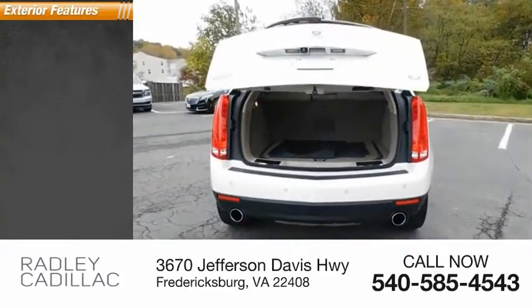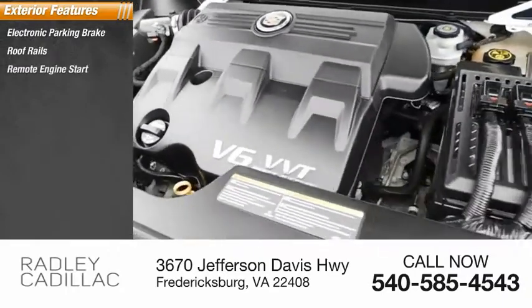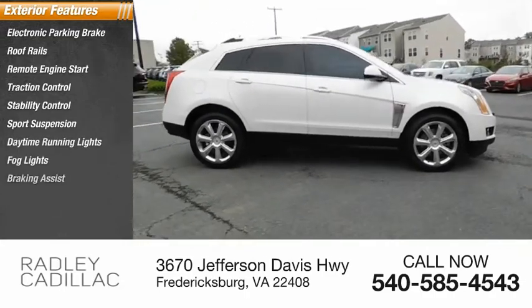Here are some of this vehicle's great options: electronic parking brake, roof rails, remote engine start, traction control, stability control, sports suspension, daytime running lights, fog lights, and braking assist.